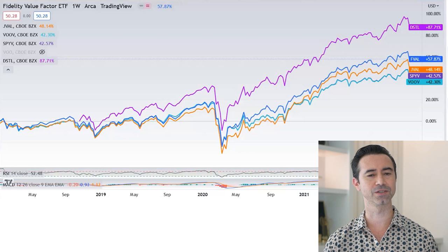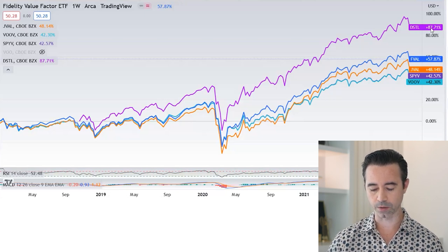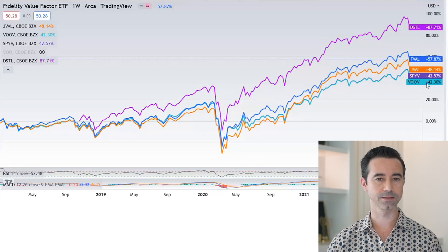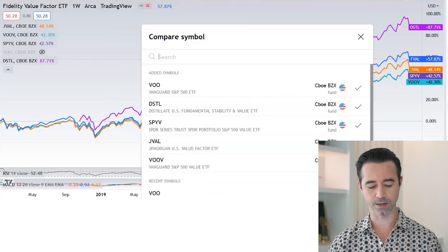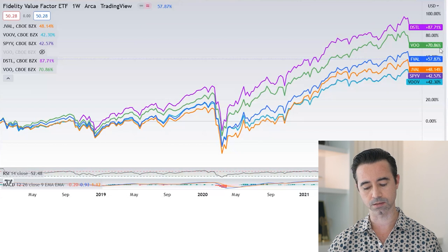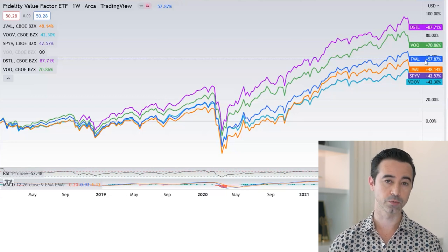Let's look at price performance. This comparison of returns goes back to around January 2018. DSTL has the highest return at 87.71%. Then under 60% is FVAL, JVAL, SPYV, and VOOV with the least gained. The S&P 500 via VOO did around 70.86%, so DSTL did outperform the S&P 500 over this period. FVAL was next up but still underperformed the S&P 500. Not a lot of ETFs beat the S&P 500 over this time period — especially since value didn't have a good run — but you did with DSTL.